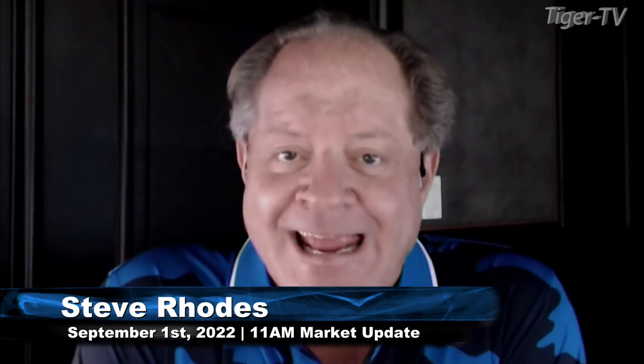Good morning, folks. This is Steve Rhodes coming to you live from the shores of sunny Delray Beach, Florida, with your live-on update. Currently, we have a market that is dead and red.